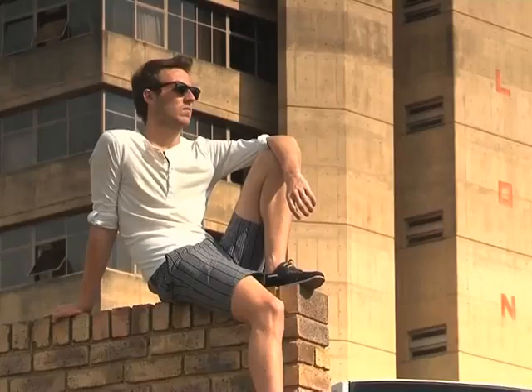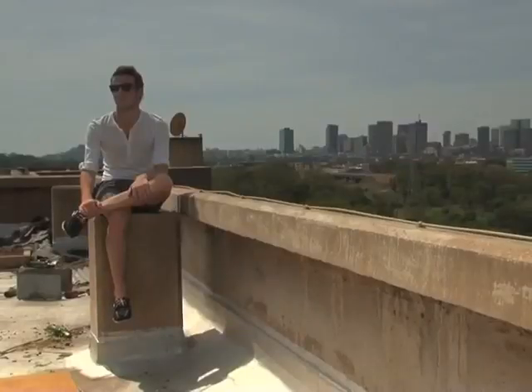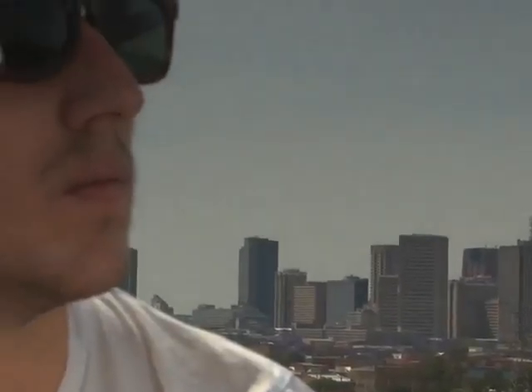My name is Kyle Coulson. I'm studying architecture at the Tswana University of Technology in Pretoria. The natural talent required to become an architect would be a design capability and the feel for three-dimensional spaces.